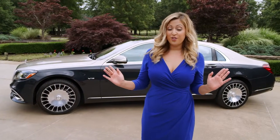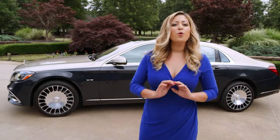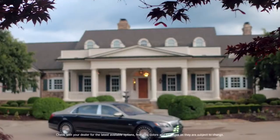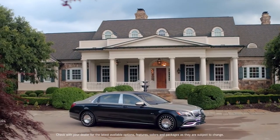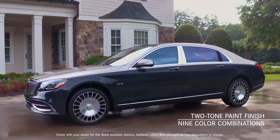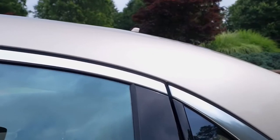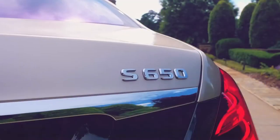Stepping back to admire the car's distinctive form and the length — 8 inches of additional rear legroom — the Maybach S650 exudes more grandeur and refinement than ever before. The two-tone exterior paint finish, exclusive to Maybach, is available in nine different color combinations, and these exterior paint finishes are created using a hand-manufactured process.